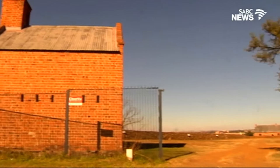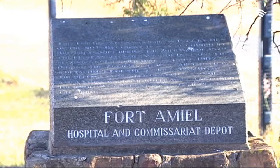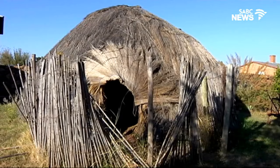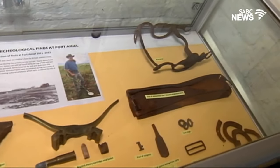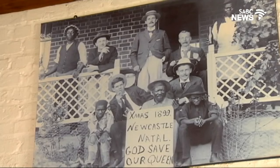And speaking of travel, Belen takes us to Newcastle where she explores Fort Amil. Lovers of military history are sure to enjoy a tour of Fort Amil Museum located in central Newcastle in KwaZulu-Natal. The museum houses mostly military-related records, journals, weapons and photographs that depict events dating back to the 18th century.